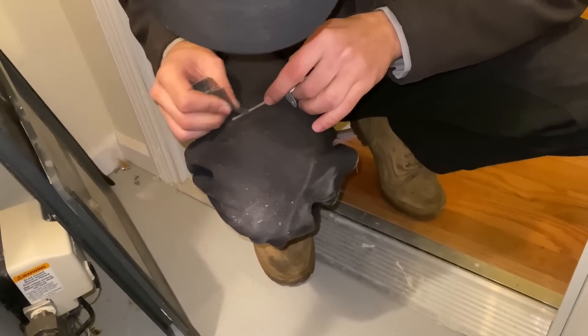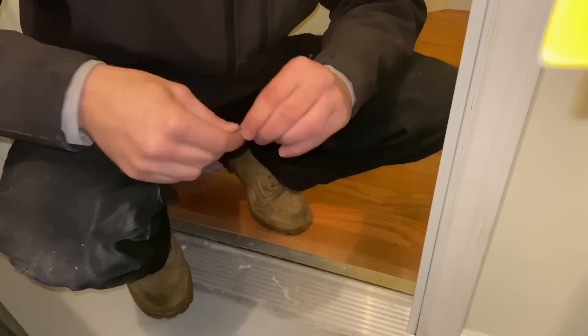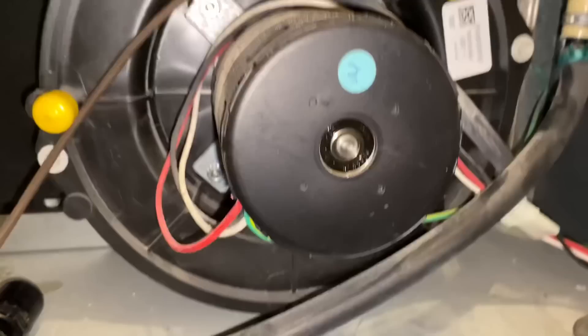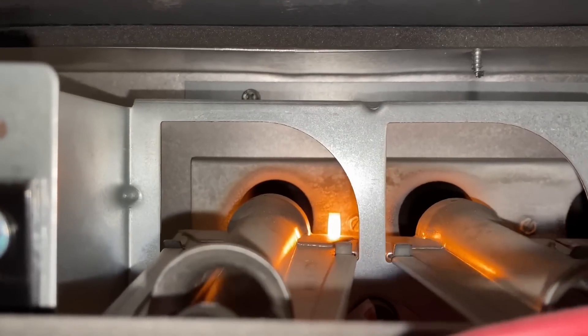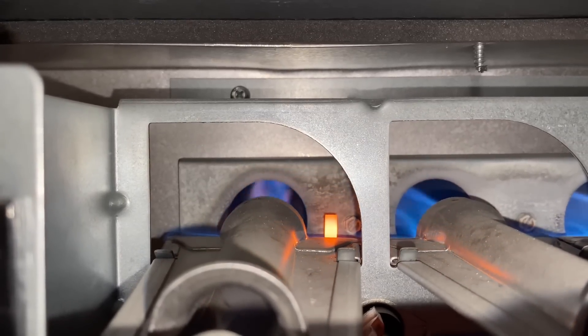Peter, grab the thing in your hand and wrap it around — excellent. We'll put that back. We have the jumper wire in place holding down the door switch — my 'switcheroo' is in place. If we get the test we can do a combustion analysis. Watch this thing fire up — there's our hot surface igniter glowing. We have ignition. Now the probe is inserted and we're testing exhaust gases.